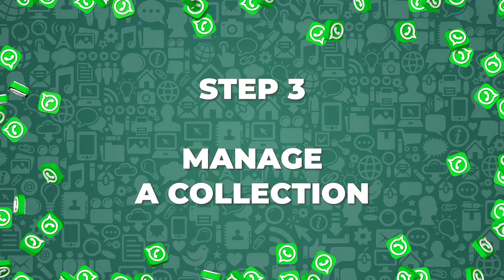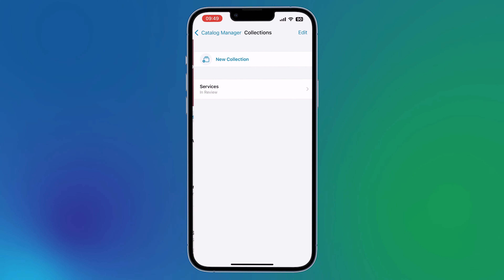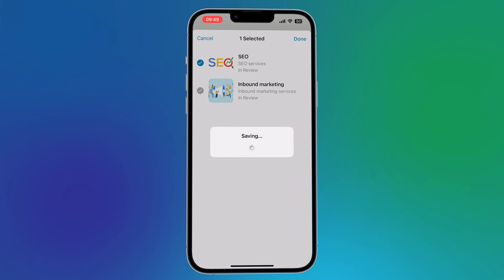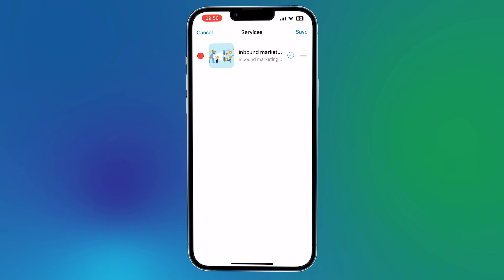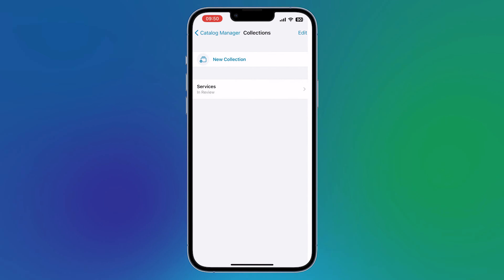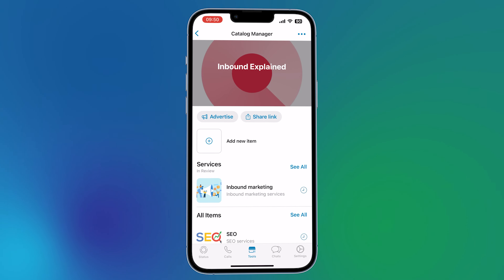Step 3: Manage a collection. It's important to keep collections and products up to date, especially since items can be added and removed at any time. To make any changes, click on Catalog and Collections. There you will see all the options that allow you to reorder products, add or remove items, change the name of the collection, or even completely delete a collection if it will no longer be available. As you can see, having a WhatsApp shop is very simple, since the only requirement is to have WhatsApp Business and the steps are quite intuitive.